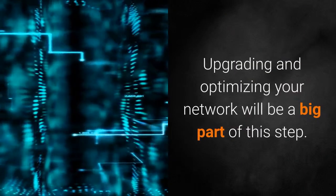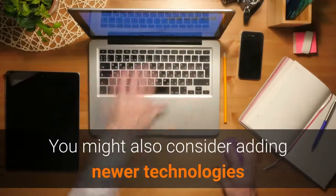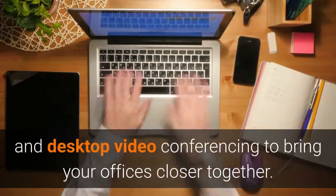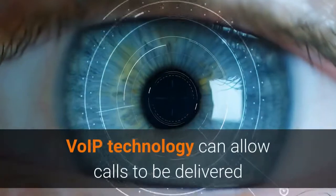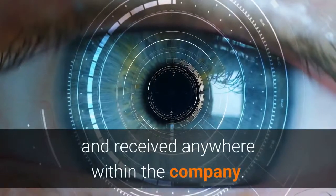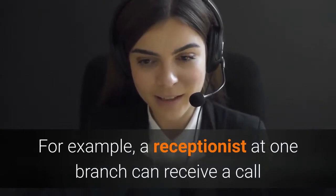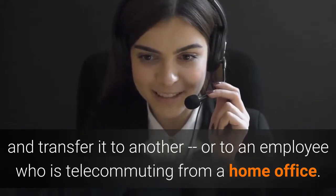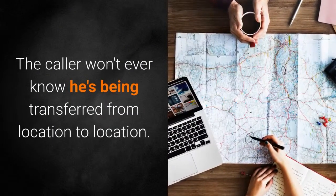Upgrading and optimizing your network will be a big part of this step. You might also consider adding newer technologies like VoIP and desktop video conferencing to bring your offices closer together. VoIP technology can allow calls to be delivered and received anywhere within the company. For example, a receptionist at one branch can receive a call and transfer it to another, or to an employee who is telecommuting from a home office. The caller won't ever know he's being transferred from location to location.